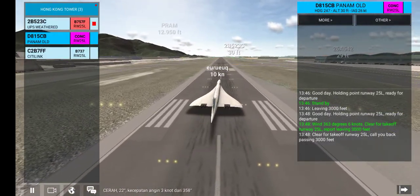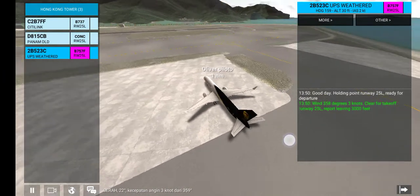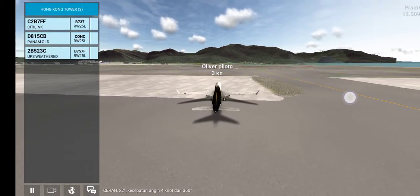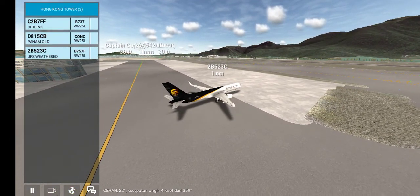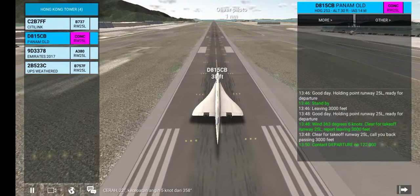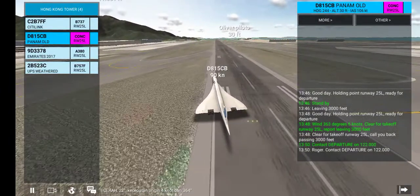Good day, holding point runway 25L, ready for departure. Wind 358 degrees, 3 knots. Clear for takeoff runway 25L. Report leaving 3,000 feet. Contact departure on 122.000. Roger, contact departure on 122.000.